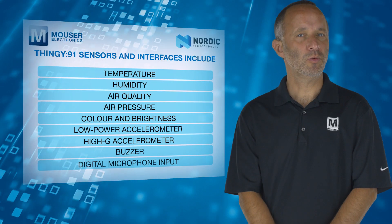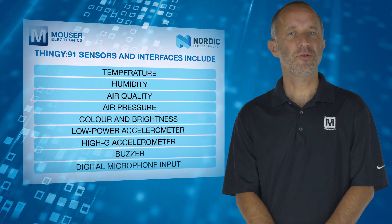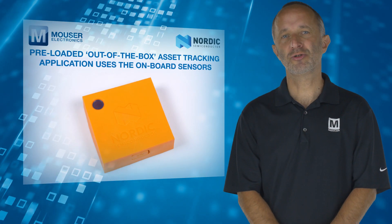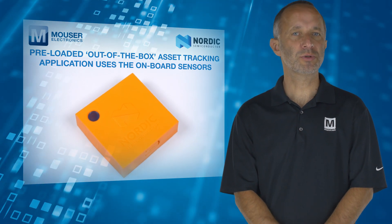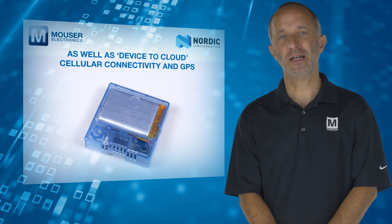Thingy 91 comes equipped with a diverse collection of sensors and interfaces and a pre-loaded out-of-the-box asset tracking application that makes use of these onboard sensors as well as device-to-cloud cellular connectivity and GPS.